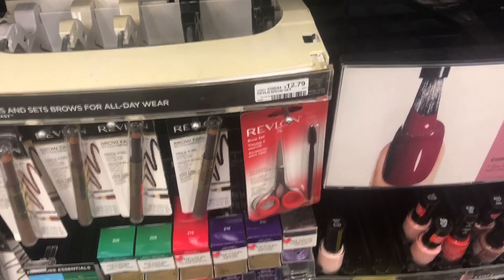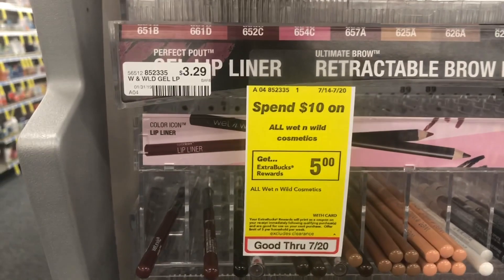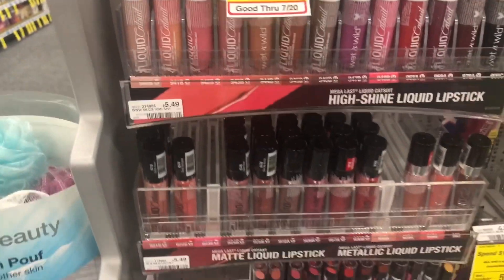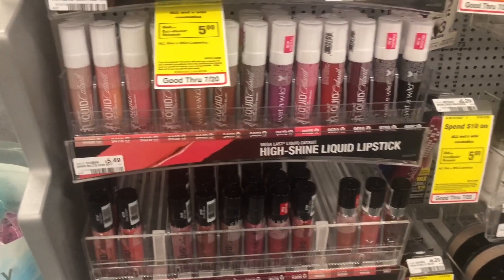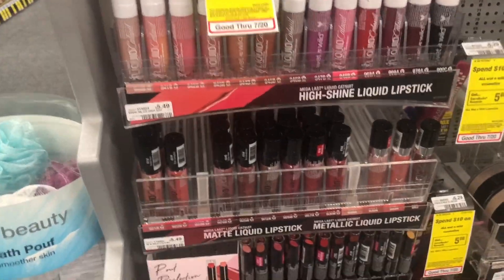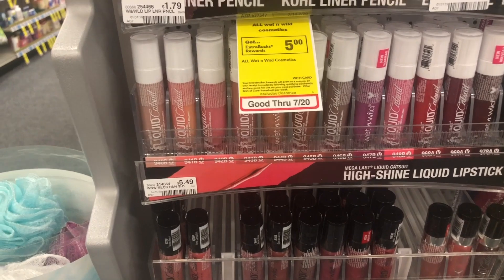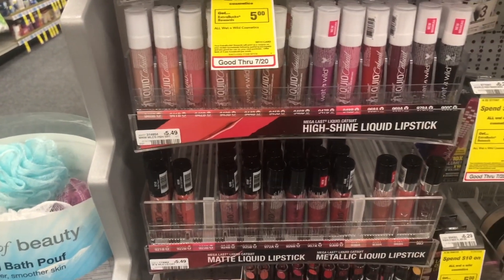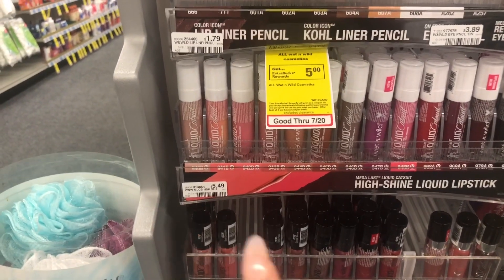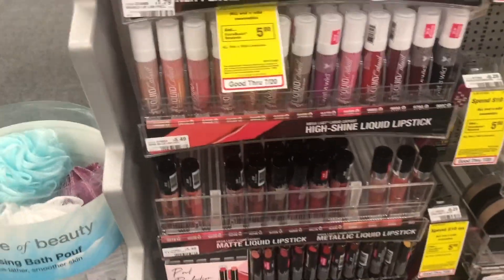I've been looking for brow scissors so this is the perfect time to get them. For the Wet n' Wild products, there is a limit of three but I'm just gonna do it one time. It's been $10 and you get $5 ExtraCare Bucks back. What I plan on getting is these liquid lipsticks — I've never tried them before. If y'all have, comment below and let me know. I have this buy two get one free Wet n' Wild coupon, so I'm gonna get three liquid lipsticks but only pay $10.98 since they only charge for two. We'll get $5 back in ExtraCare Bucks, so it's like paying $5 for three when they start at $5.49 each — basically buying one and getting two free after ExtraCare Bucks.